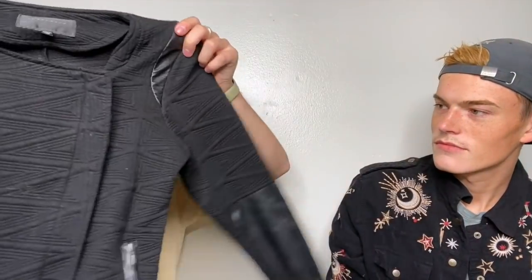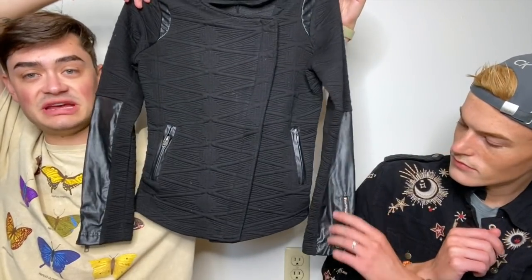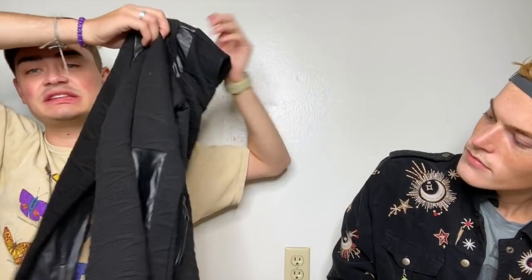This was a bins find — it was in the bougie bin. This is a Sanctuary size small textured little moto jacket with faux leather details and zippers on the sleeves. I think it's so cute — so sleek, so stylish. I love it. I'm going to be careful with it because I don't want to get hair all over it.